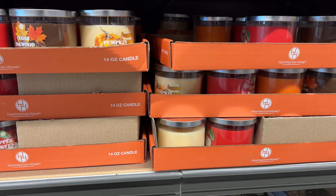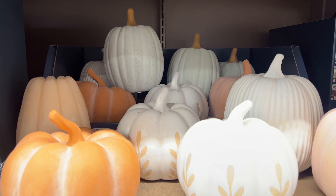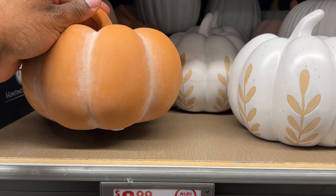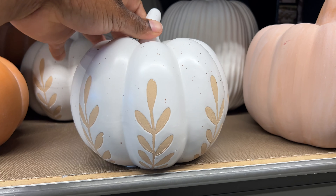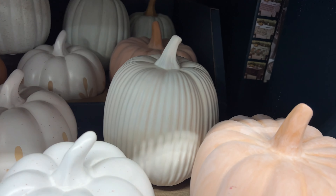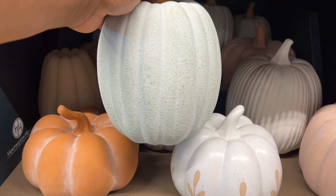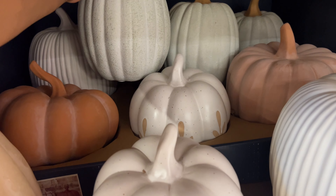You can't beat that price for a 14-ounce candle. They also have these $9 ceramic pumpkins — look at these guys, these are cute. This is my favorite, of course. Then you have that one, and then you have this one. There are more hiding back here — this one has a little green to it. See how cute that is? Let me put this back safely.